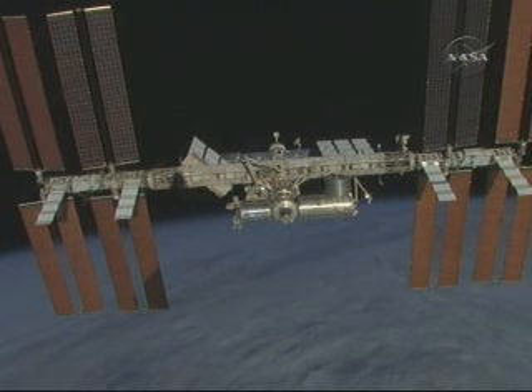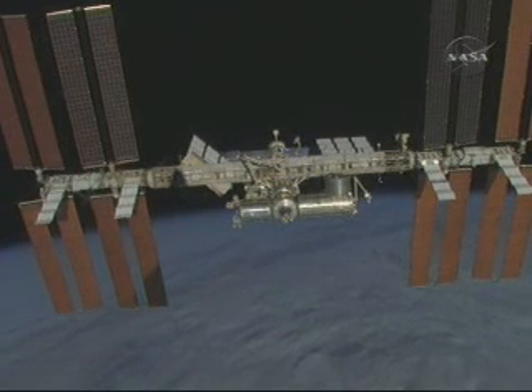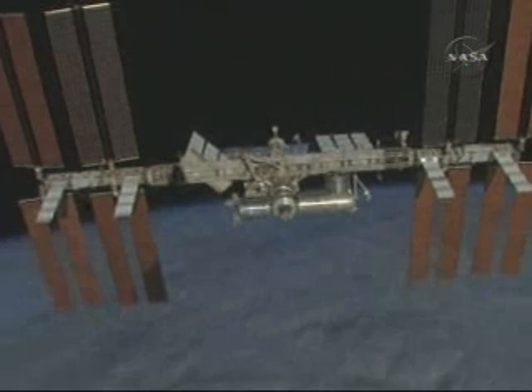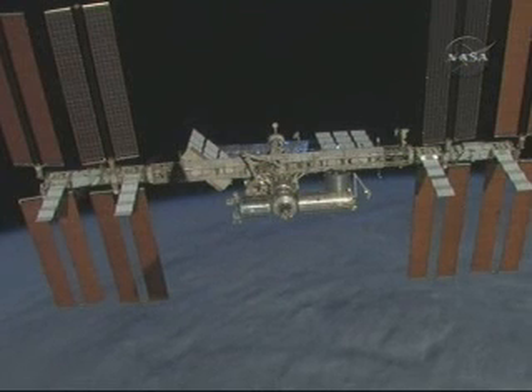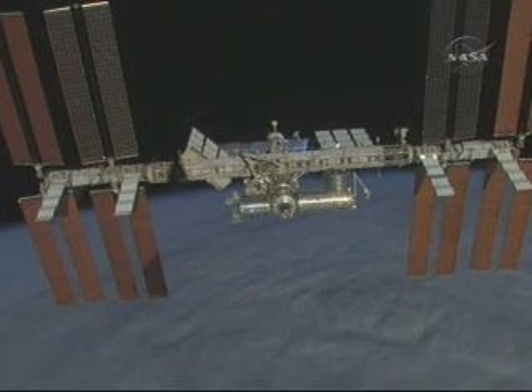The purpose of today's fly-around was in part to provide the first views of the now-symmetrical International Space Station with the addition of its fourth and final set of solar array wings, here on the left-hand side of your screen, installed at the very end of the starboard section of the station's truss during the STS-119 mission, and delivered by Space Shuttle Discovery.